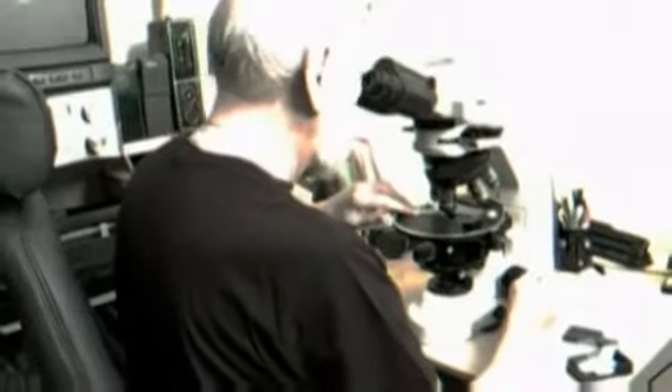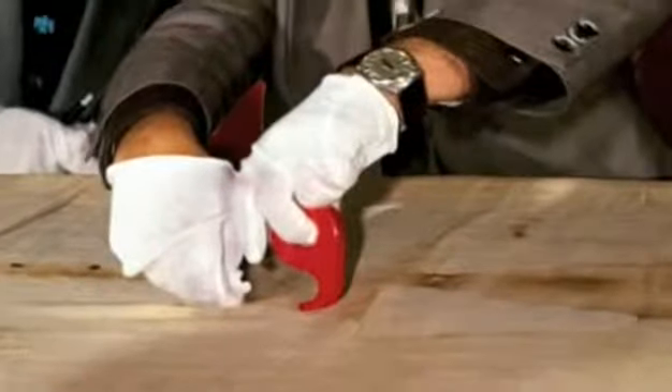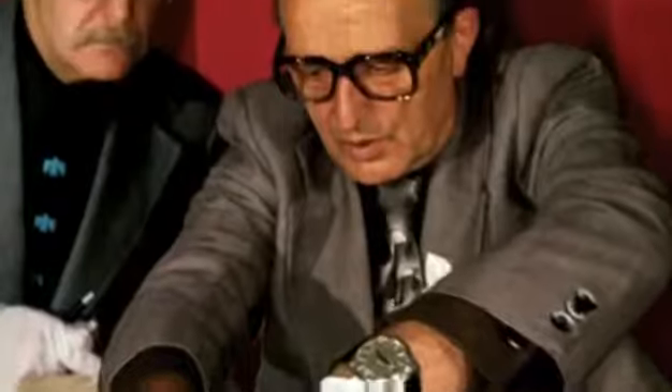Rogers was in a unique position to confirm if the linen shroud contained later cotton repairs. Ray had in his possession, from 1978, the tape samples lifted from the surface of the shroud — fibrils taken from the surface. He also had some samples taken from the shroud by Professor Reyes, who took samples in 1973 from a corner immediately adjacent to the area taken for carbon dating.